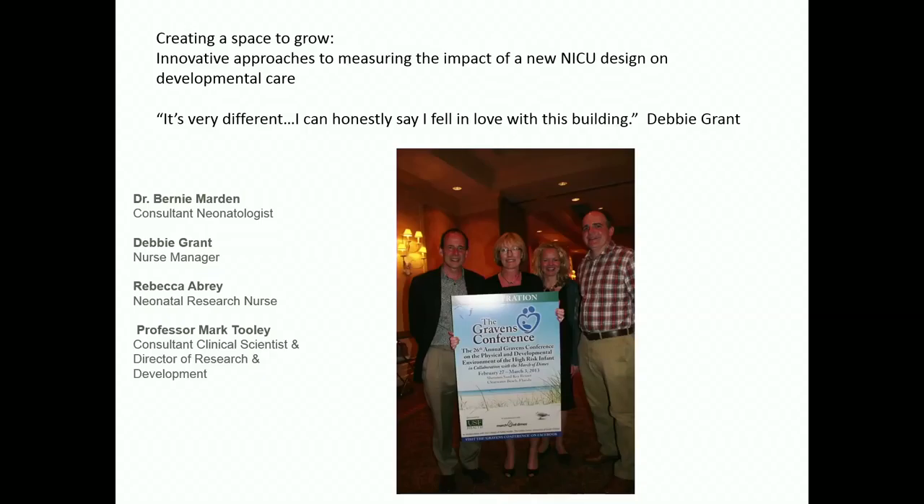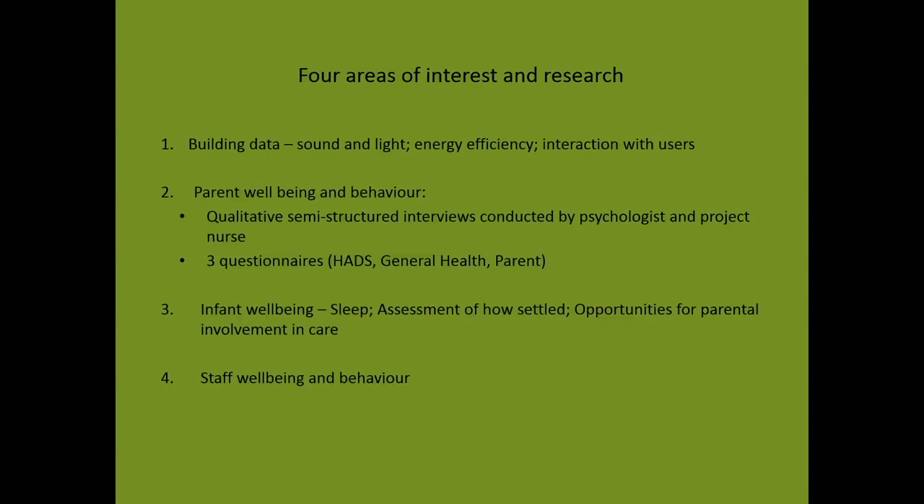Moving on to the POE — I use this term loosely, as the clinician team responsible for this strand of work were gathering and collecting data even before work had begun on the new NICU and briefing had started, primarily as a need to fund the project. They were also well-briefed on what issues would need to be overcome with the new NICU. There were four areas of interest: building data, parent well-being and behaviour, infant well-being, and staff well-being and behaviour.